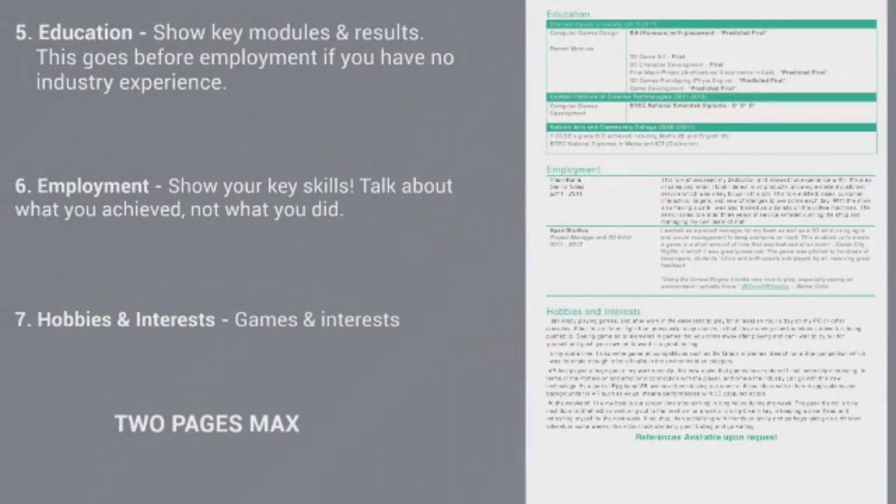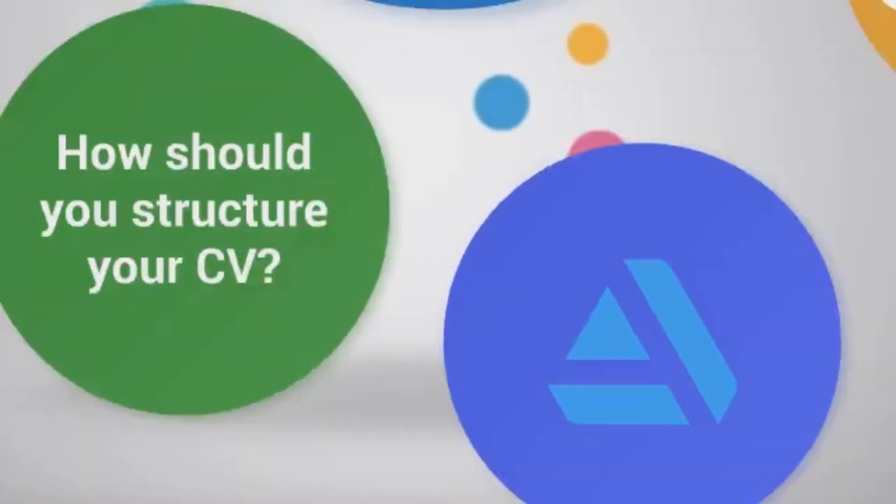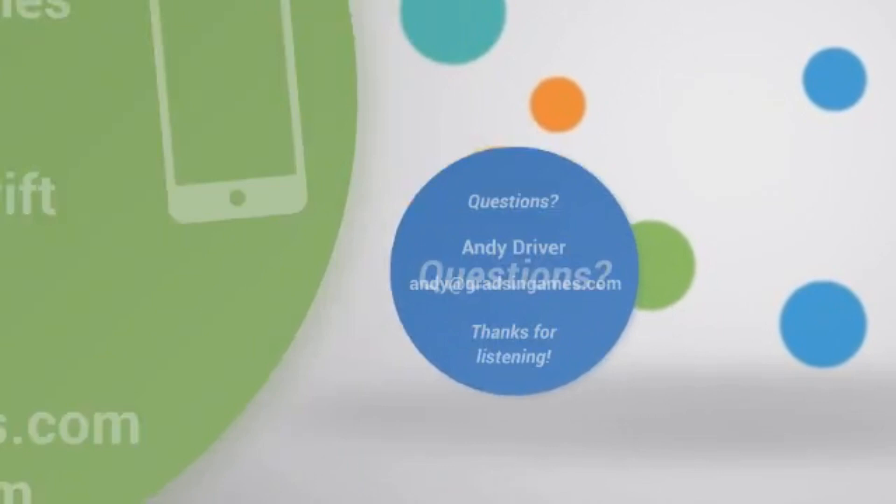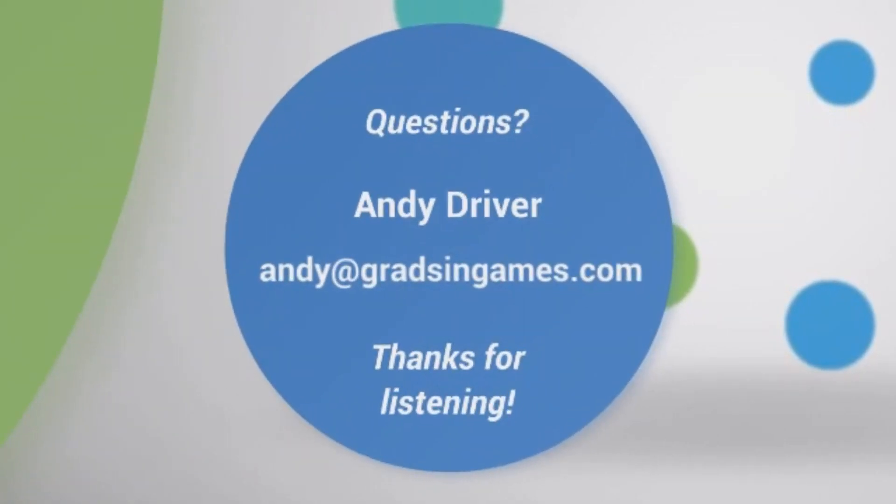My final piece of advice on CVs: keep it to two pages maximum. At this point in your career as a graduate, you should be able to get everything you need onto two pages. And that is everything you should need to know about writing a CV for a graduate job in the video games industry. Please follow us on all our social channels at Grads in Games and at Aardvark Swift, and if you have any questions or want more personalised advice, send me an email at andy@gradsandgames.com. Thanks for listening.